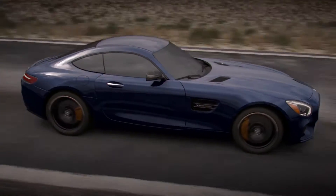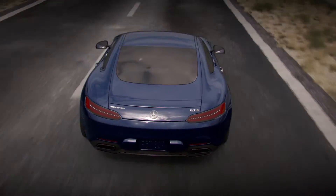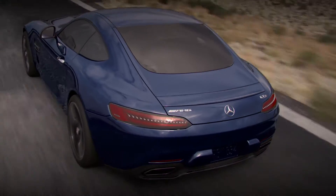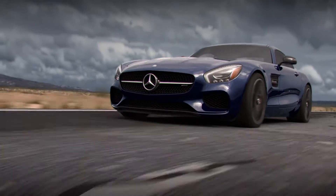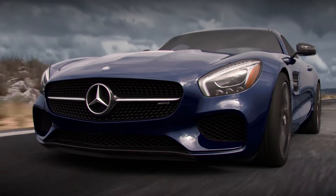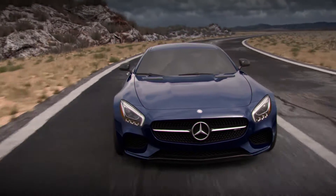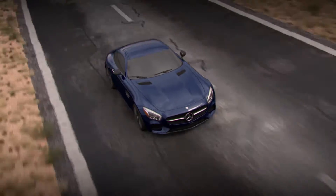An electronically controlled rear axle locking differential plays a key role in the dynamics and power delivery for the Mercedes-AMG GTS and Mercedes-AMG C63S. Engineered to enhance control in the most powerful automobiles, the electronic differential can adjust the rear wheel torque distribution in a fraction of a second, correcting any unwanted driving behavior such as understeer or loss of traction due to wheel spin at one of the driving wheels.